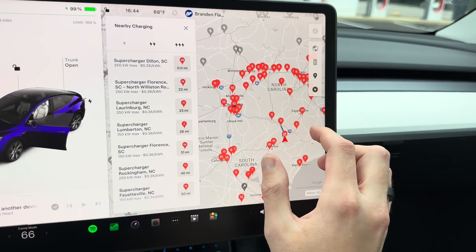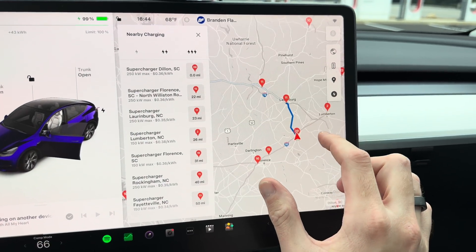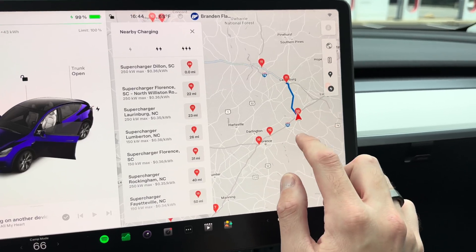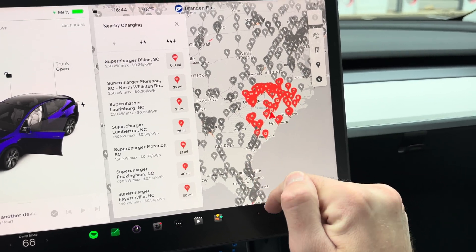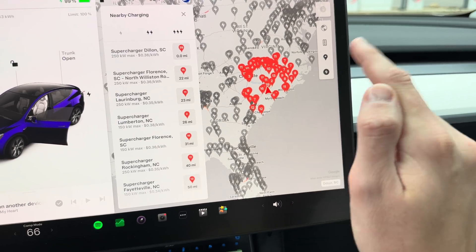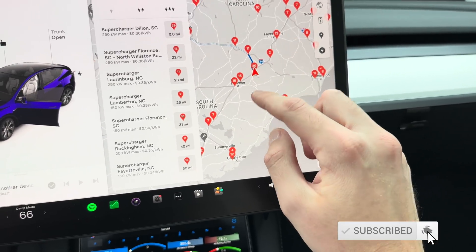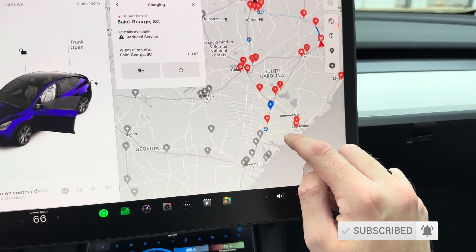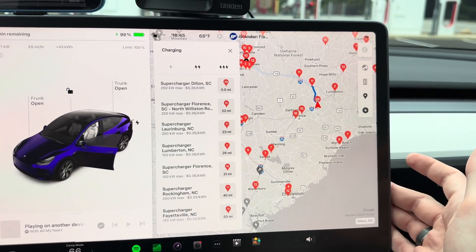If you're like me, you probably have absolutely no idea where Dillon, South Carolina is. So let me show you where it is and why this site is 40 stalls and why it matters. We're inside my 2023 Tesla Model Y. I-95 is the route that connects basically the Northeast to the Southeast — Miami to New York — and this is a major corridor for Tesla.